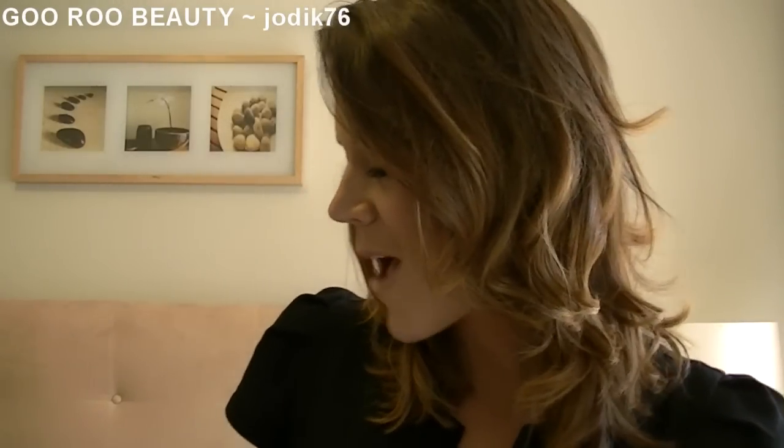Hi guys, welcome to Guru Beauty. I'm Jodie and I have some more haulage to share with you guys. It's been a while. This time it's primarily from Strawberry Net, which ships in a nice white box all the way from Hong Kong. The fantastic thing about Strawberry Net is that you can get makeup counter products at reasonable or around American retail prices, rather than paying an arm and a leg as you would in Australia. My experiences with Strawberry Net have always been very positive over the last year and a half, and another bonus is that they offer free worldwide shipping.